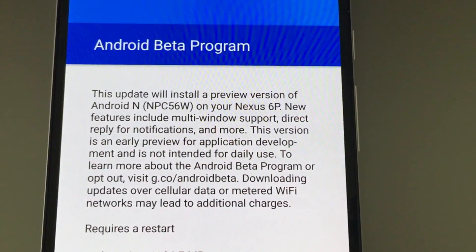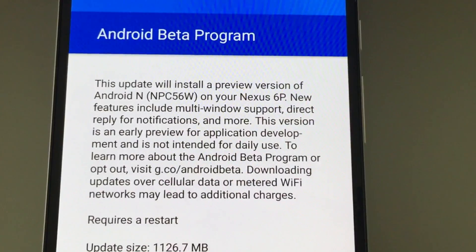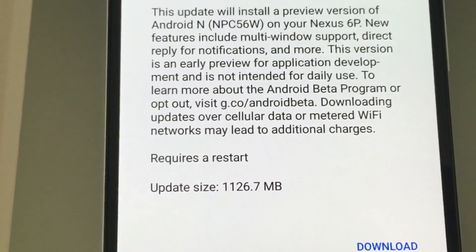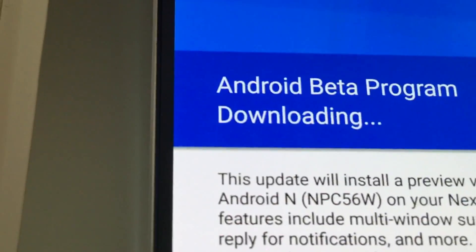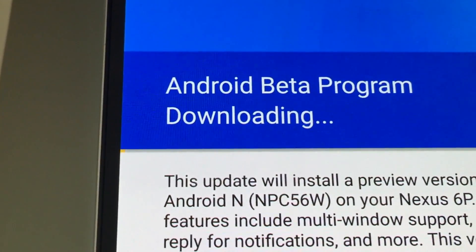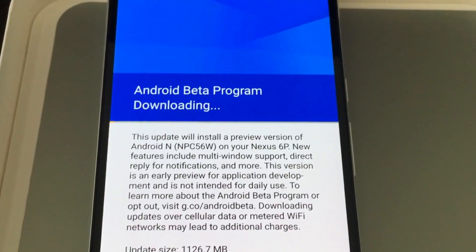You can learn more at g.co/android/beta. Downloading over cellular or Wi-Fi may lead to additional charges, but this is going over Wi-Fi and I have unlimited data. The update is about 1.12 GB, so that's not too bad. We hit download and it's now downloading — a very subtle progress bar. This will take a while even on a 40 meg connection, but once it's done we'll go through the upgrade progress, because it's a very easy thing to update — once it's done it installs itself and you're in.